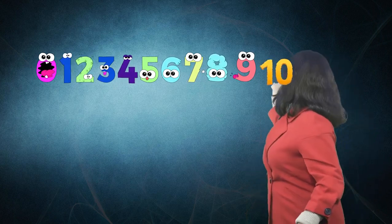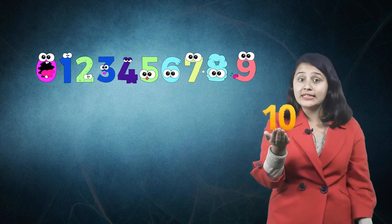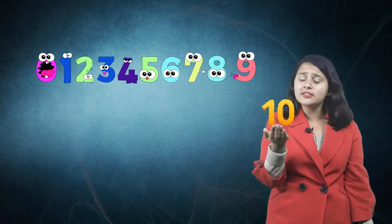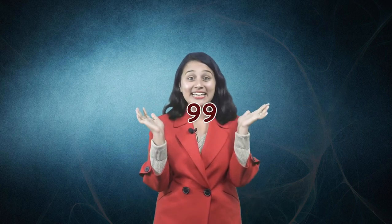But wait — 10 is not a one-digit number. Look, it has two digits: one and zero. There are many two-digit numbers, for example 23, 87, 99, and so on. In this video we will learn to expand two-digit numbers.